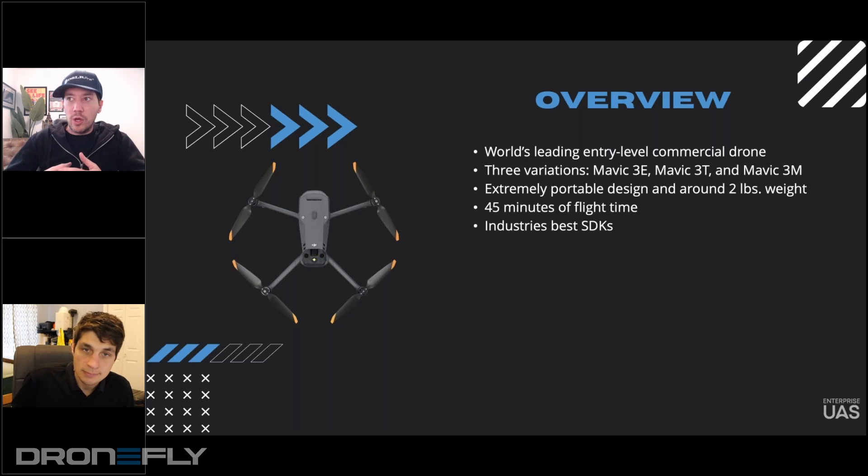Being back in the drone industry with the Phantom 1 — which I have one of them behind me — flight time was like 10 minutes, maybe. With the Phantom 2, you were maybe getting 13. And it was always like, when are we going to see a drone that gets 30?